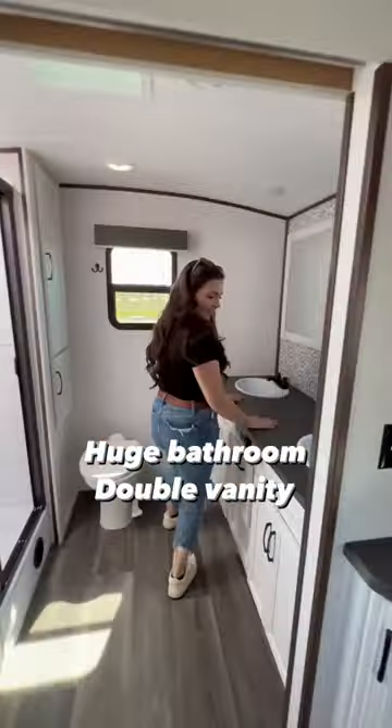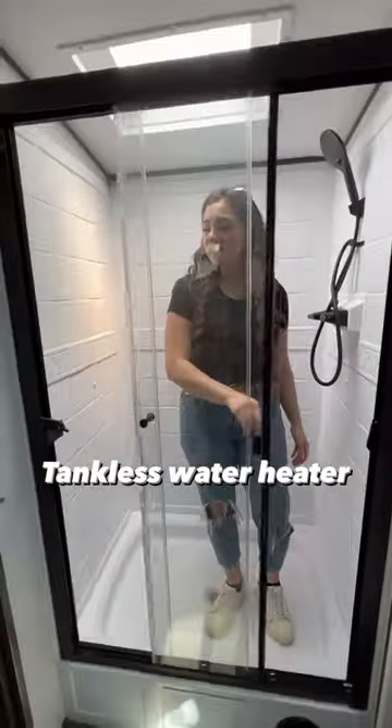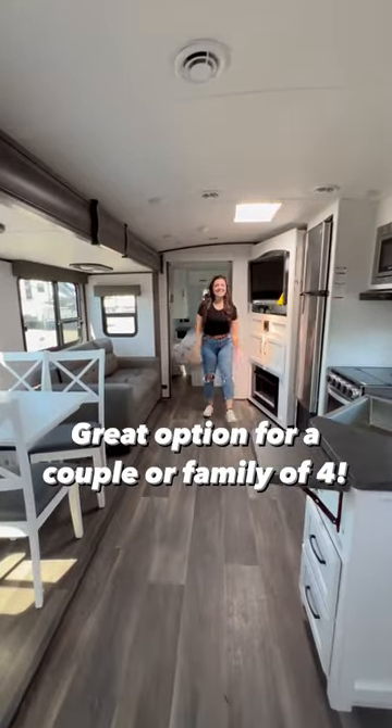I am absolutely in love with this double vanity and the beautiful backsplash detailing. There's also a tankless water heater, so it gives me all the hot showers. At 32 feet long, this is a great option for a couple or even a family of four.